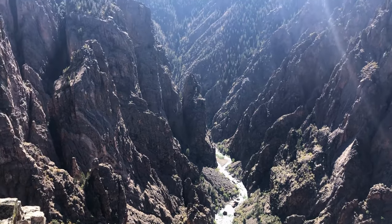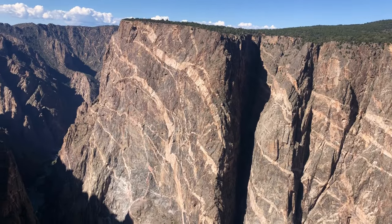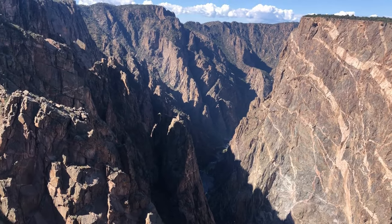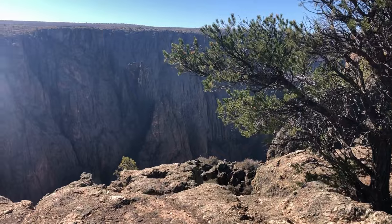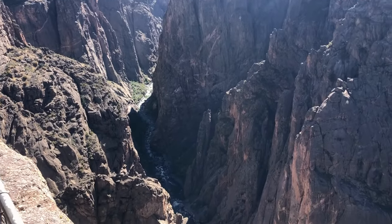Black Canyon of the Gunnison National Park is one of the least visited and most unappreciated parks in America. The canyon plunges over 2,700 feet down and features the tallest vertical wall in Colorado. The canyon is so narrow and tall that the walls are almost constantly shaded and the rock face appears black.